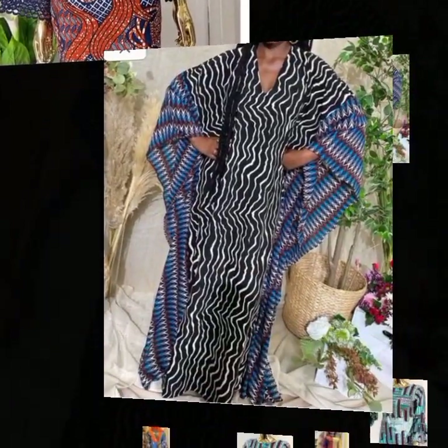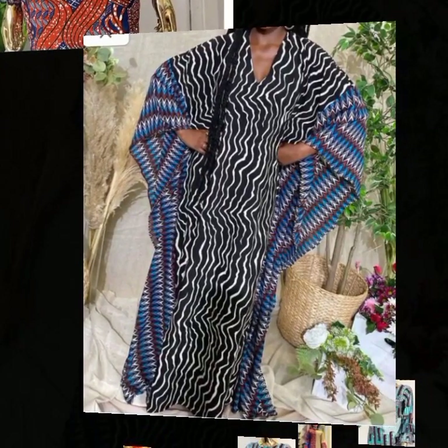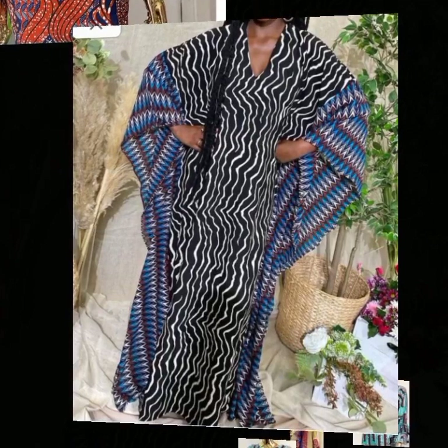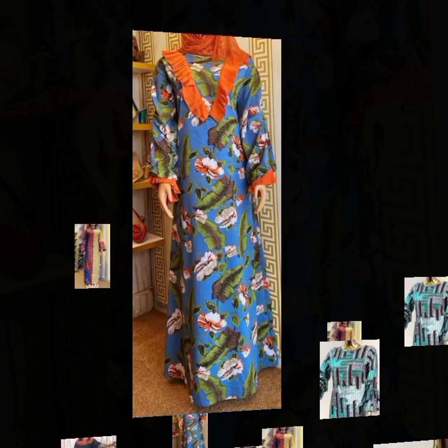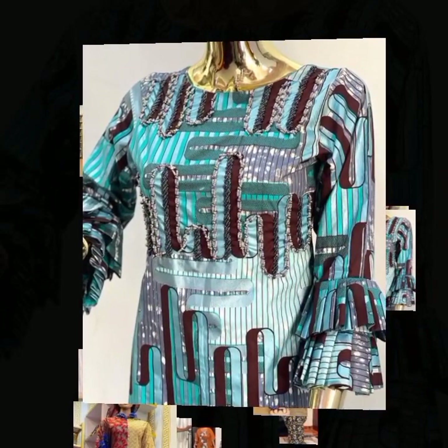These styles are beautiful designs of kaftan obubu styles. They are very fashionable, creative, and exclusive designs as well. Viewers, enjoy the rest of this video and give kudos to all the creative designers of these beautiful clothing styles.